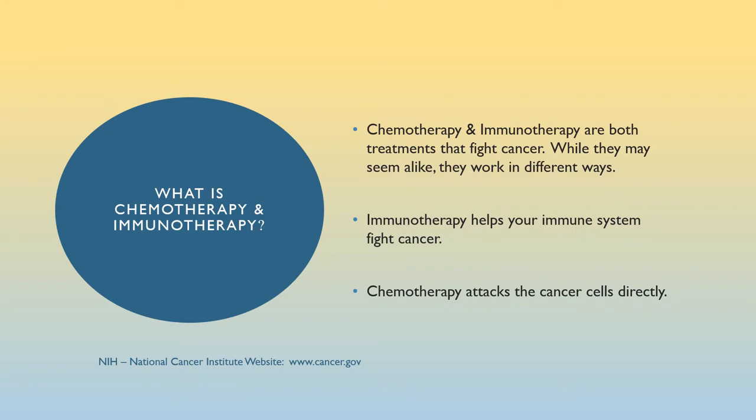What is chemotherapy and immunotherapy? Chemotherapy and immunotherapy are both treatments that fight cancer. While they seem alike, they work in different ways. Immunotherapy works with your immune system — these drugs call on your immune system to attack the cancer in a very targeted way. Chemotherapy attacks the cancer cells directly, yet in a more general way. Please see the National Cancer Institute website if you wish to explore this and other cancer topics further.